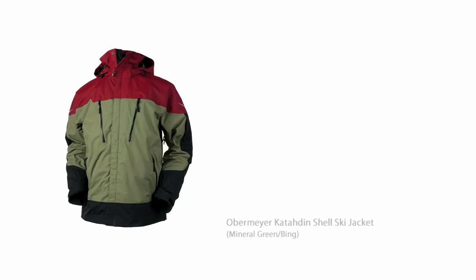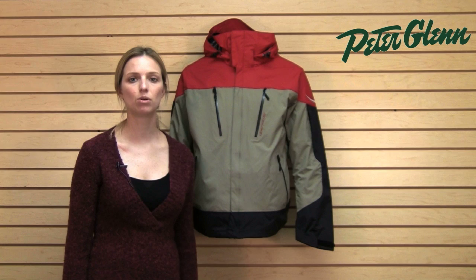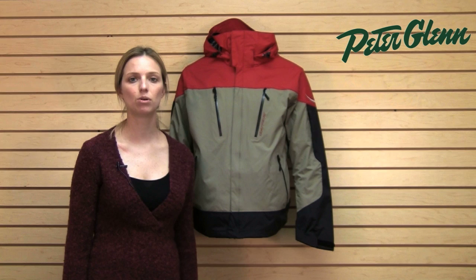The sizing on this — don't stress it at all. I would typically order what you normally wear. Obermeyer is very true to size. Check the sizing chart to be a hundred percent sure, but you shouldn't have any struggles with having to buy, return, or exchange. Thanks for watching and check out PeterGlenn.com for all of your favorite Obermeyer ski wear.